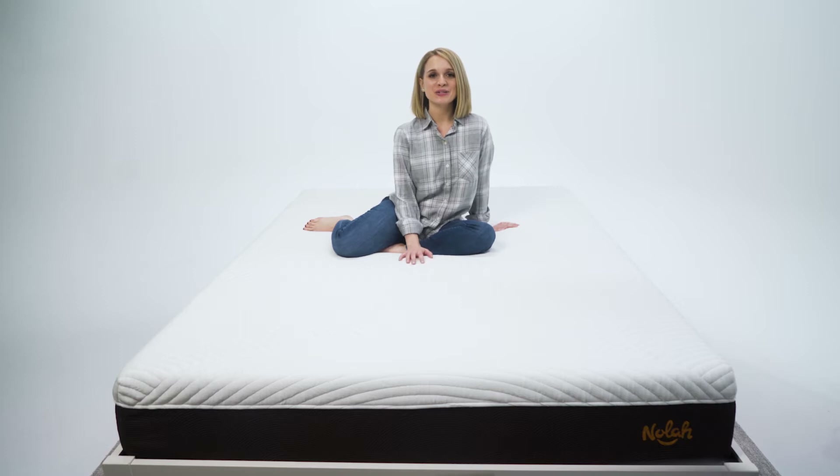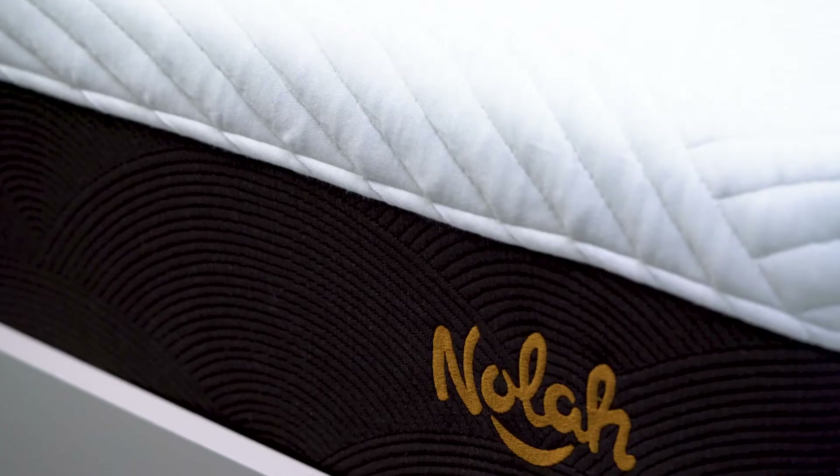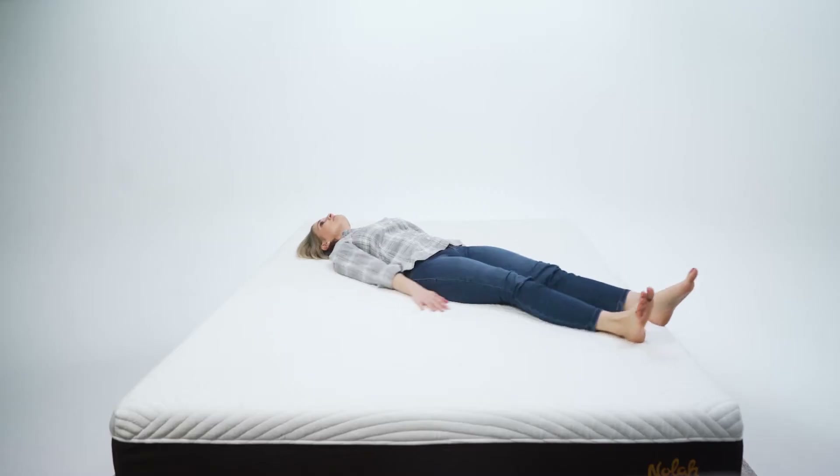Hey everyone, it's Kelsey from Mattress Advisor. Today we've got the NOLA mattress in the Mattress Lab. Tune in as we put it to the test and then reveal our Mattress Advisor score.